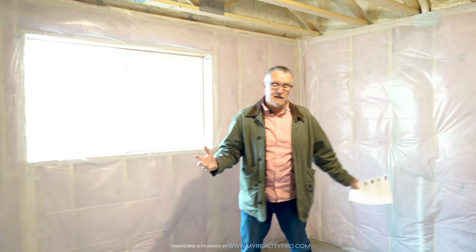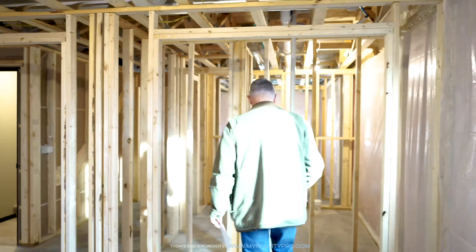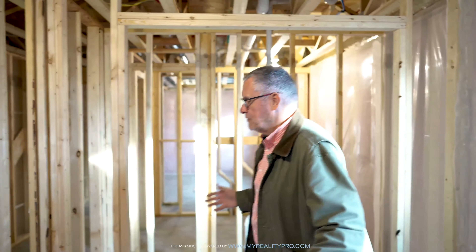This bedroom is a nice big bedroom and it has a step-in closet. What's the difference between a step-in and a walk-in? Well, I'll show you — this is a step-in, and a walk-in would be much bigger than that. So you're halfway there. A step-in versus a walk-in — you'll have that in your repertoire from now on. Step-in closet, beautiful thing.